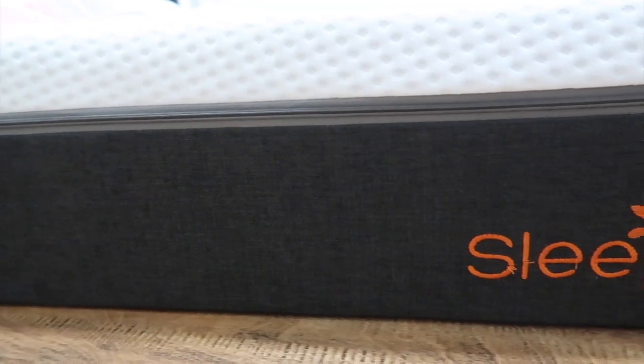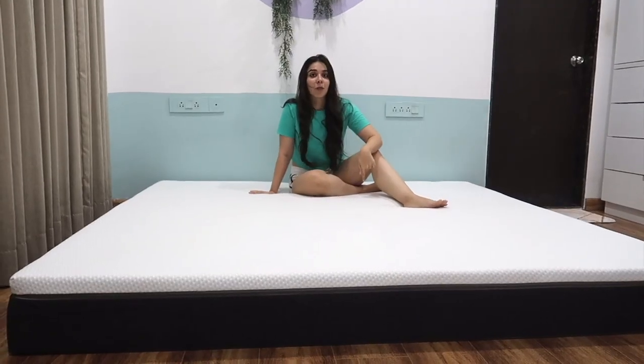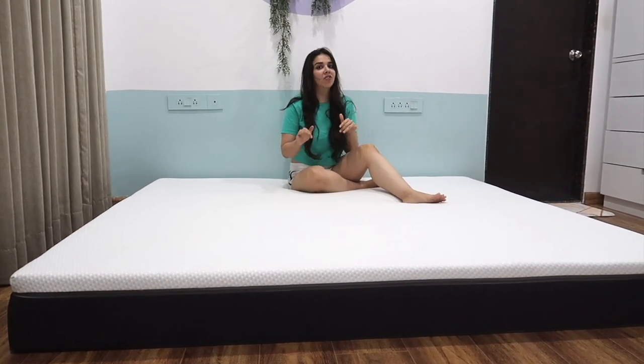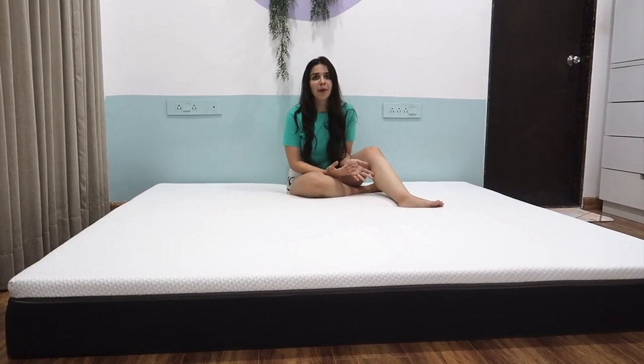This one is from Sleepy Cat. It is made in India, which is why I preferred it. It comes with a 30-night free trial, which is why I'm comfortable using it — because you can't touch and feel online. It's also on a 0% EMI option.